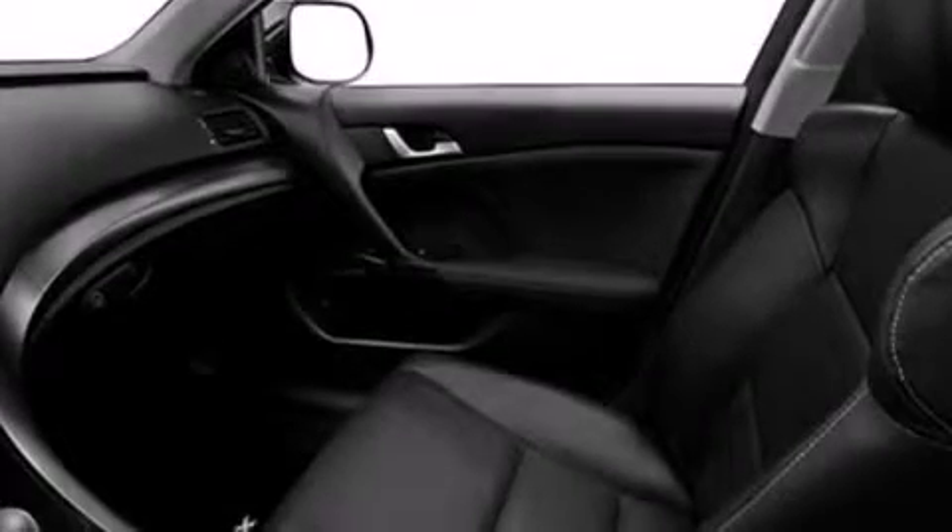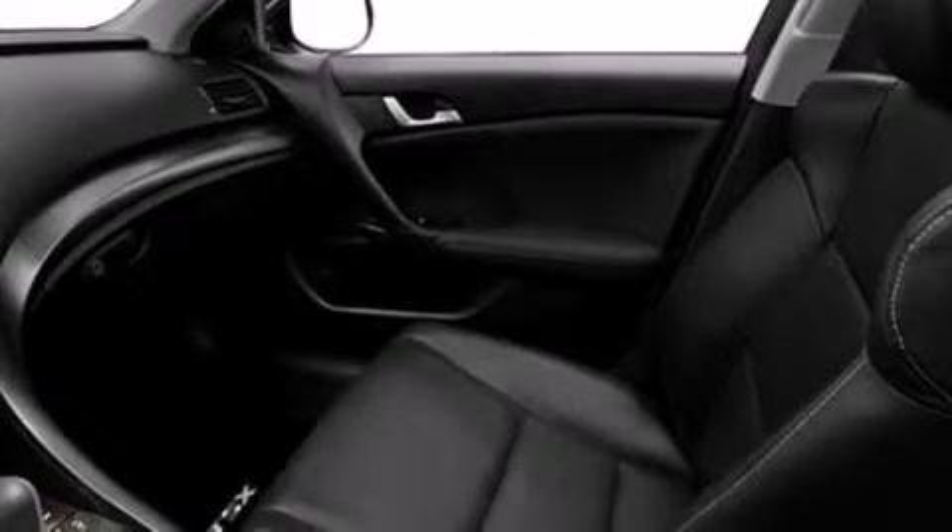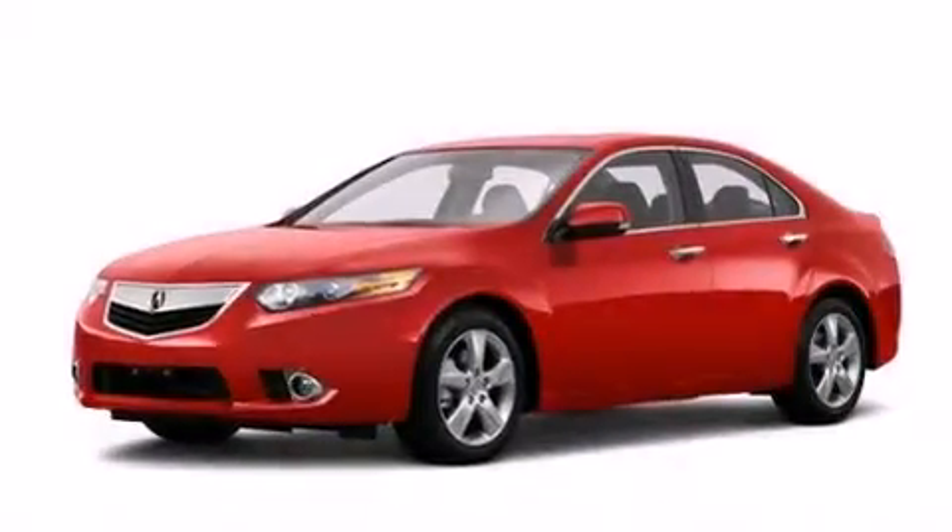The following features are also included: memory settings for the seat's positions so you can recall your favorite alignments with the push of one button, dual power seats, cruise control, leather seats, and 12-volt power outlets.